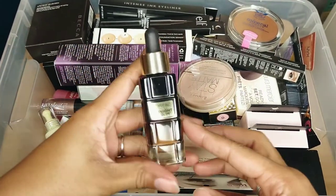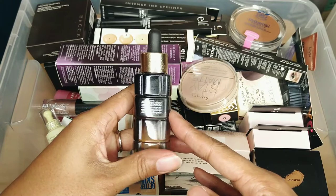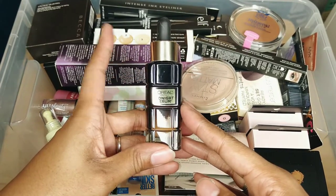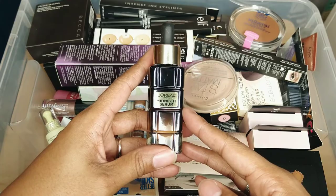This is a sample I just got from work — it's L'Oreal's Midnight Serum and I don't know very much about this. I'll keep it, read about it, and then if I think I'm going to use it I'll use it, but if not I'll declutter it and give it to friends and family.